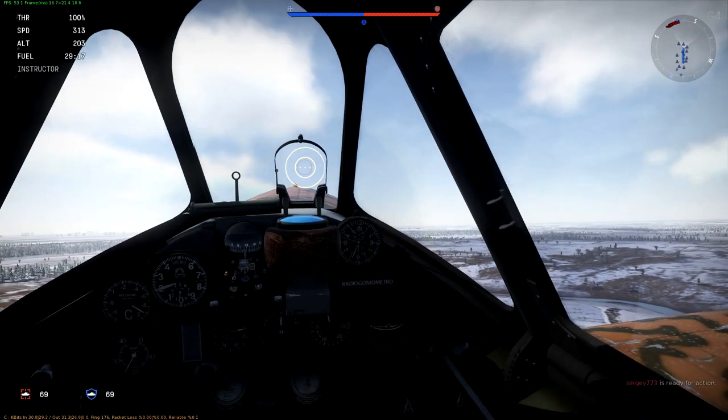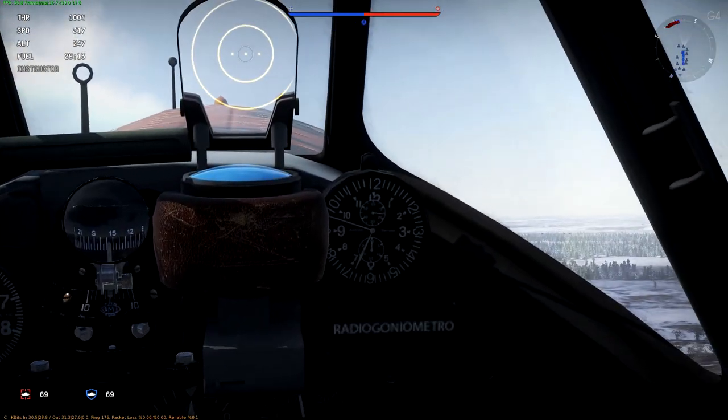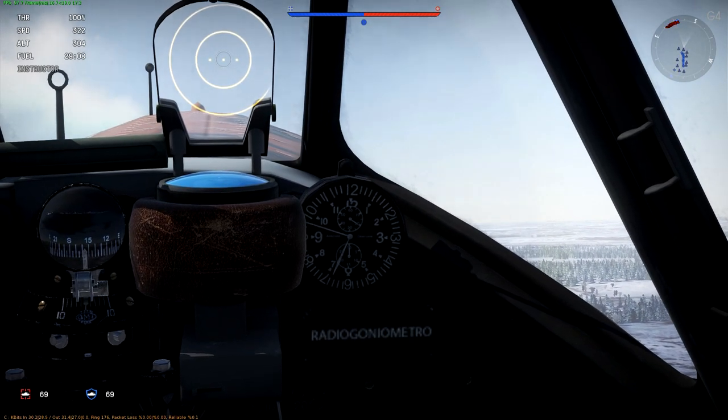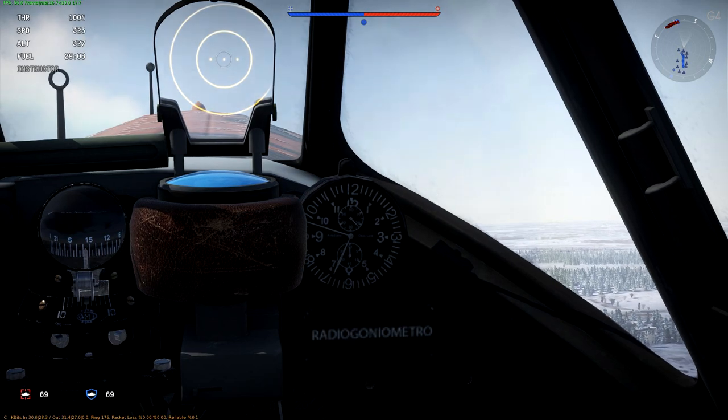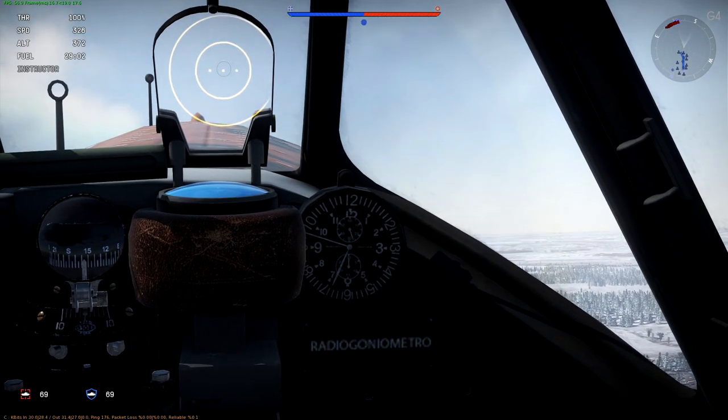I just wanted to show you a little cool thing — I don't know if most of you know or not, but these clocks inside the aircraft, if your aircraft has a clock, they actually tell you the real time. So whatever time it is on your computer, it'll show up on your clock, which is pretty badass.